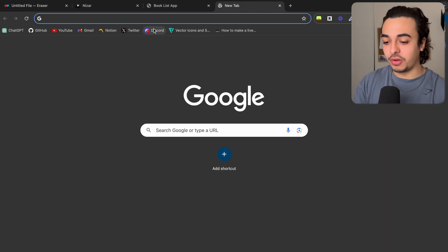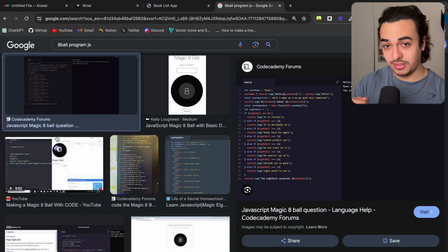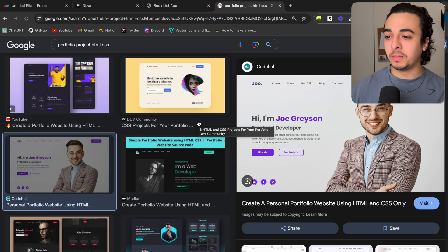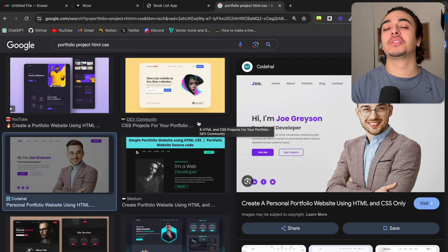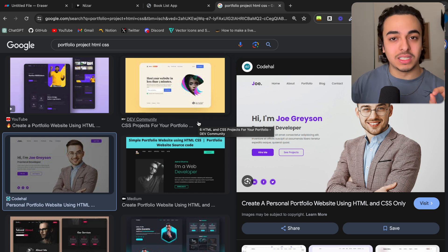This could also mean a basic program - for example, everyone knows the 8-ball program. Basically these are applications that you build that don't really matter to people, but they are there so that they can teach you the basics and you can understand what goes into a program. It could also mean something like a landing page - say you're Joe Grayson and you made a landing page. This is an awesome way to display your skills if you want to get hired, and a top-tier way to learn the basics of programming.